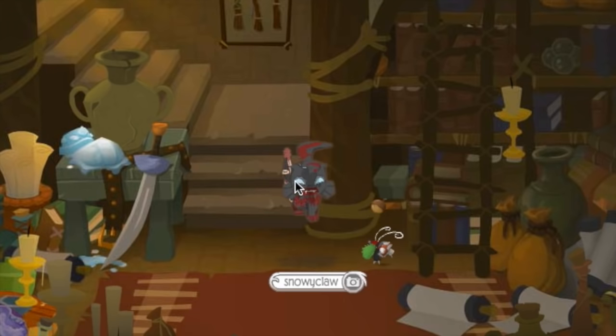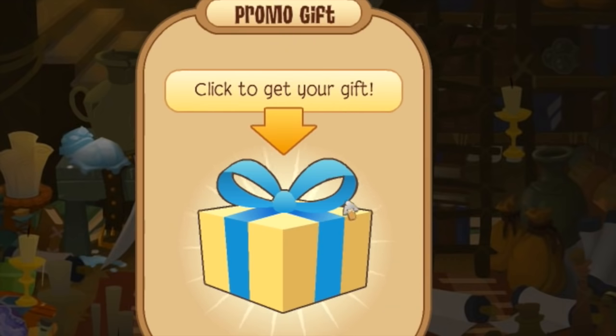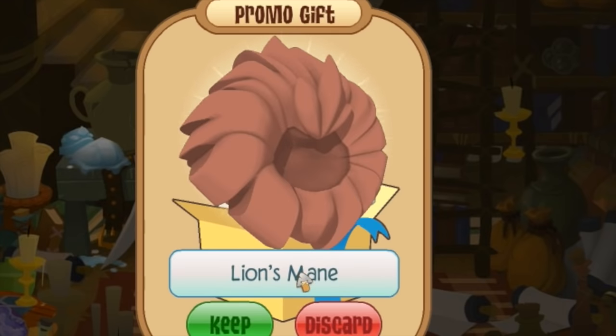Now I can hear some of you guys typing right now — where in Jamaa did you get a praying mantis pet? Well, that leads on to the next code which I'm going to register right now. This code is actually from a cute little adopt-a-pet house I got. So my promo gift is 500 gems, which is the standard gem prize you get from adopt-a-pets. But the next promo gift is the result of me having five adopt-a-pet codes registered already, and I get a lion's mane! Which is a very sought-after item in Animal Jam, and it's the first of many pet code prizes you can find in the game.